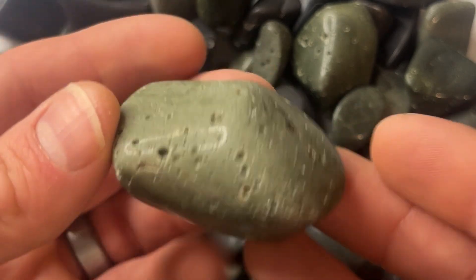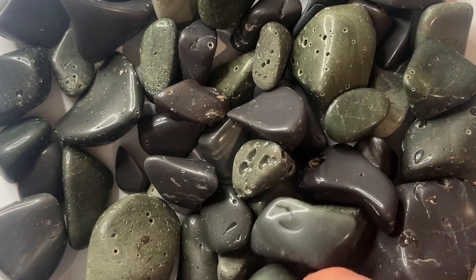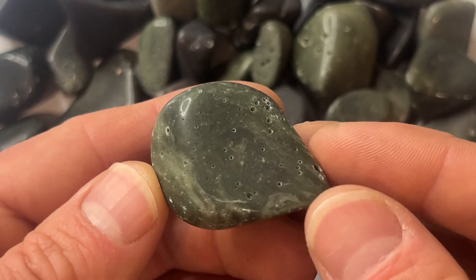I do really like all of the colors that I've got. Unfortunately, those bubbles have a tendency to hold on to the polish and create little white spots that I'm not a huge fan of.